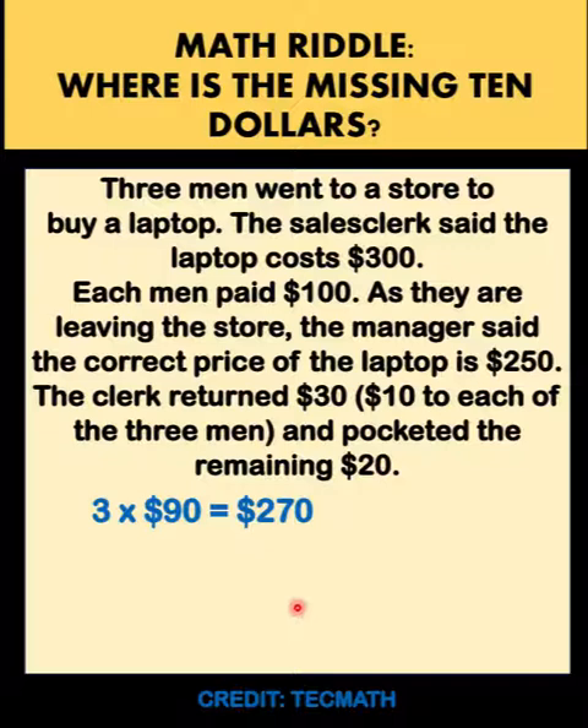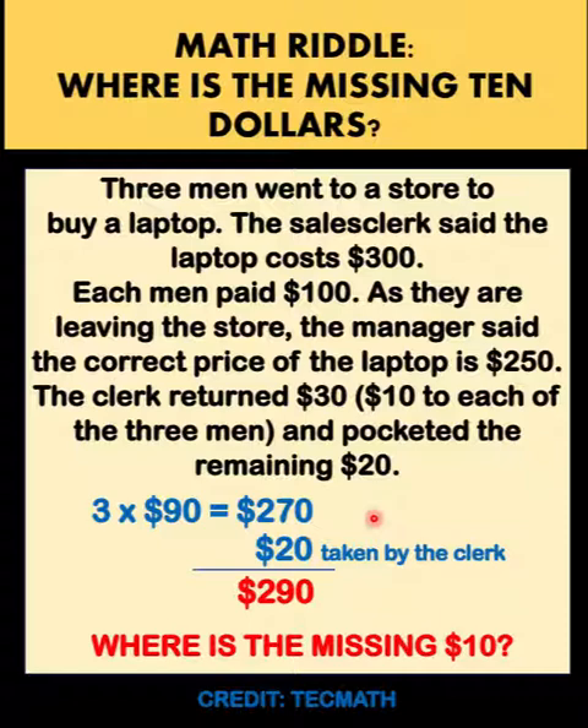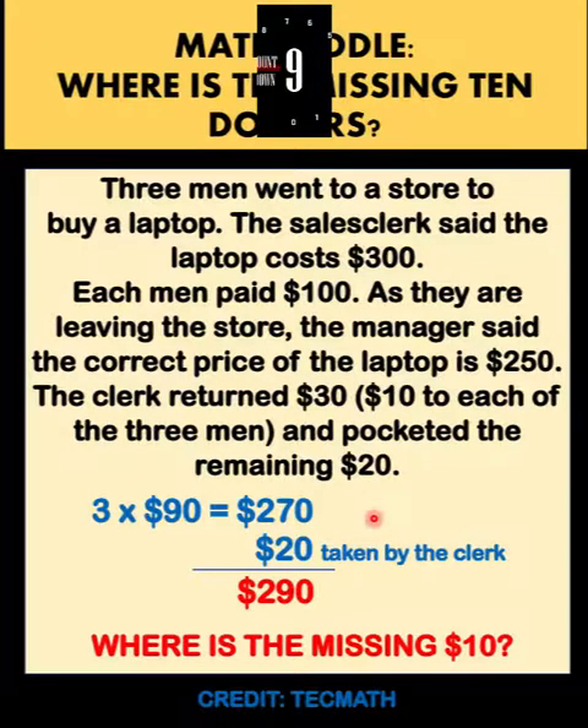So effectively, each man paid only $90. And 3 times $90 is $270, and the clerk took $20. The total is $290. There's a problem — where is the missing $10? You can pause the video and see if you can solve this math riddle.